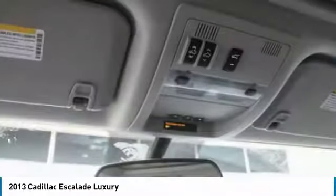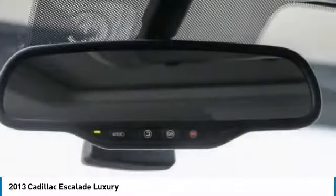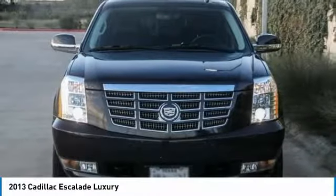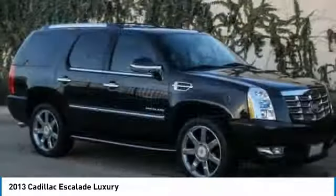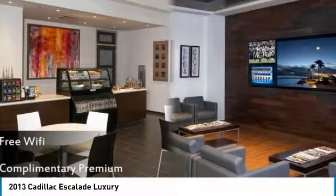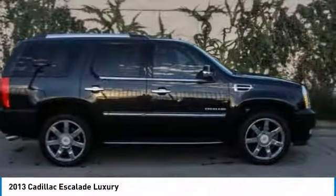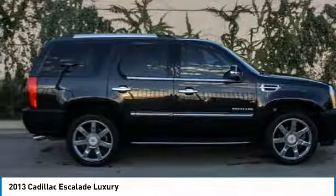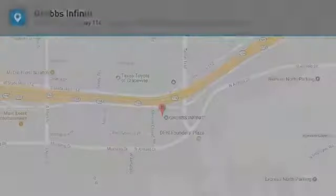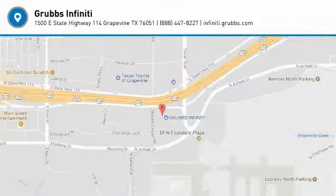This beauty is sure to make you the talk of the neighborhood, so call or drop in for a test drive today. Monoviac Cape Cury. Monoviac.